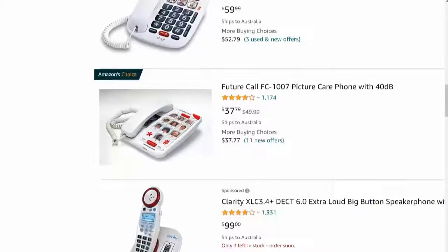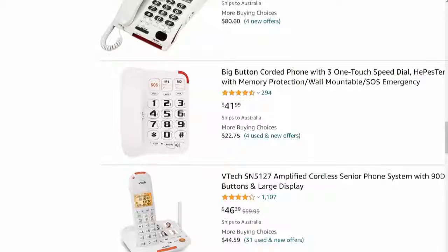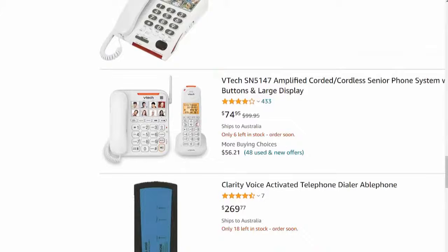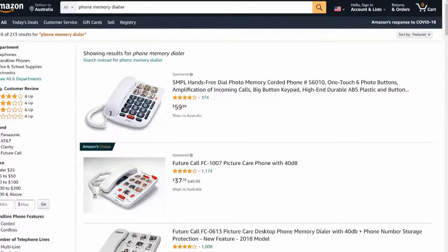Going back to this — the price points are actually quite decent. You've got one at $59, another at $82, and one at $41. You notice that a lot of these products are not $10 or $20 products. The price points here are actually not too bad at all.